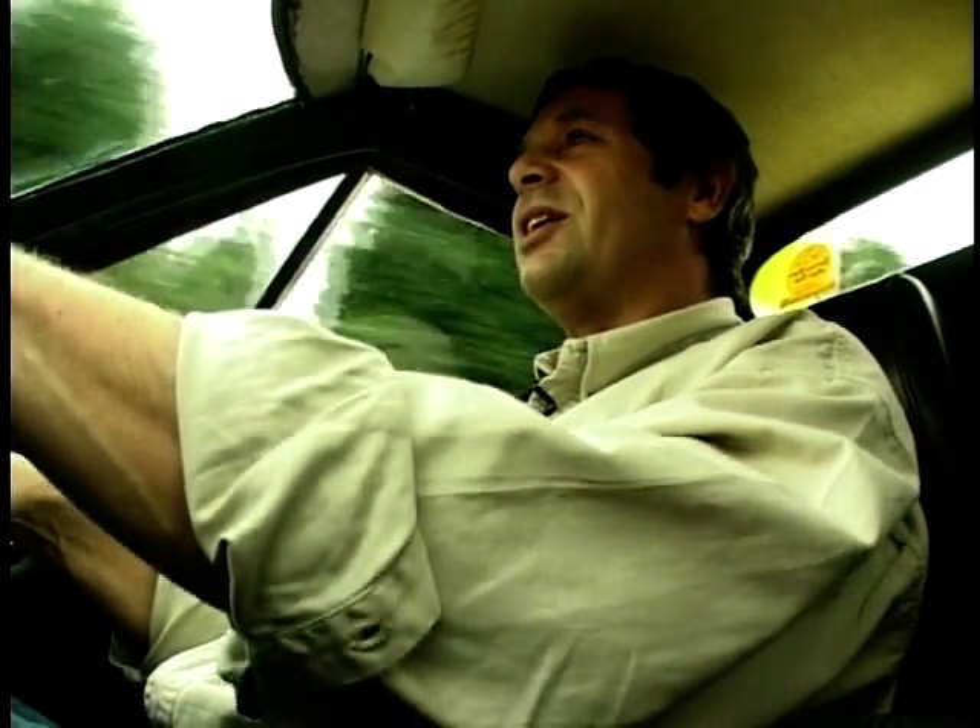There's no deceleration, no changing the handling — it just goes around the bends. That's what makes it such an easy car to drive.